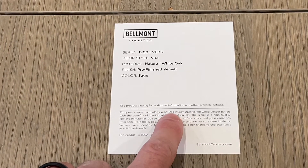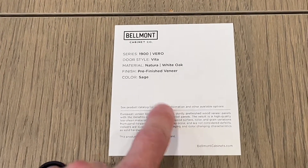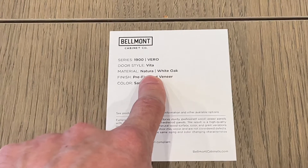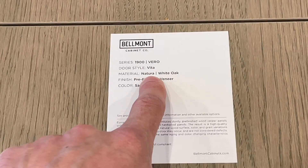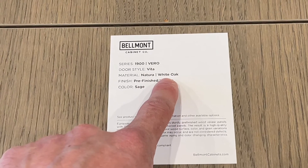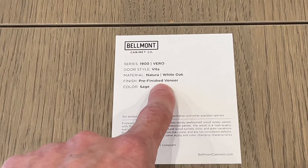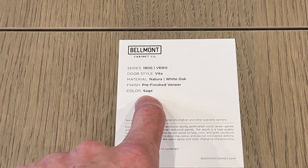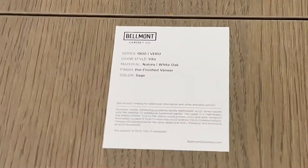This is a European veneer that produces a sturdy pre-finished wood veneer panel with the benefits of traditional hardwood panels. It's only available in 1900 and Vero. The door style is the Vita in the Natura finish, available in white oak as a pre-finished veneer, and also in a sage finish.